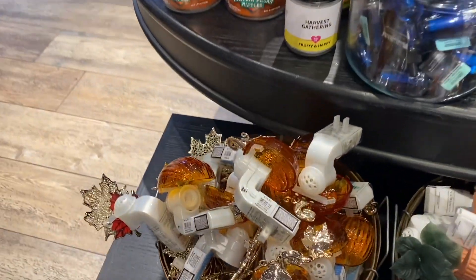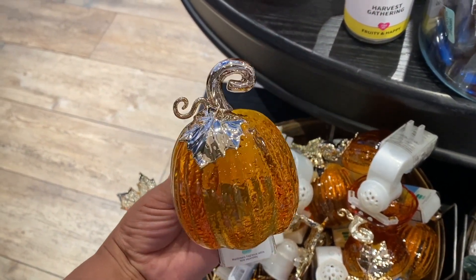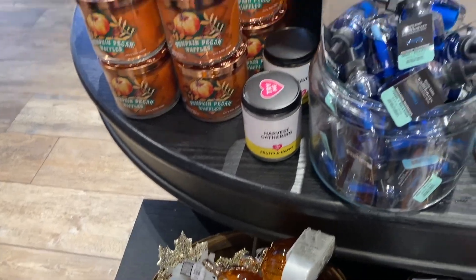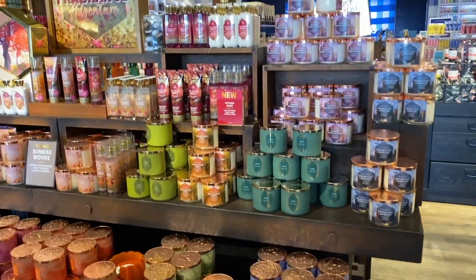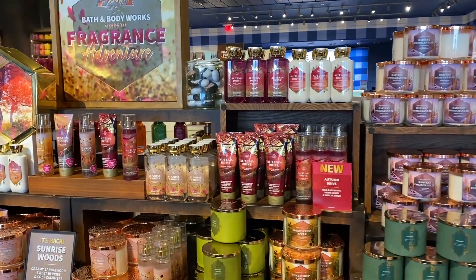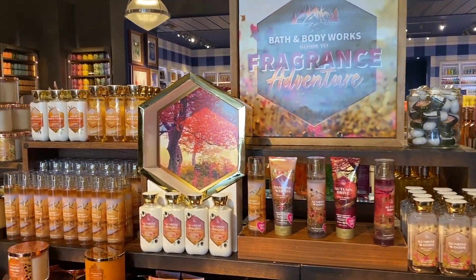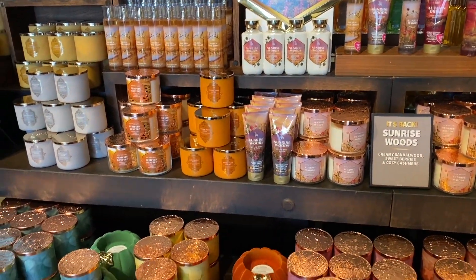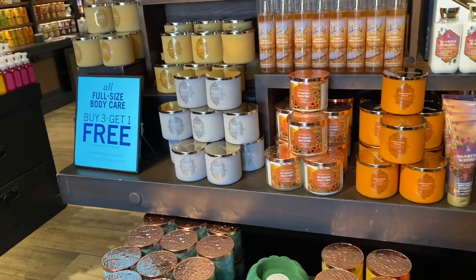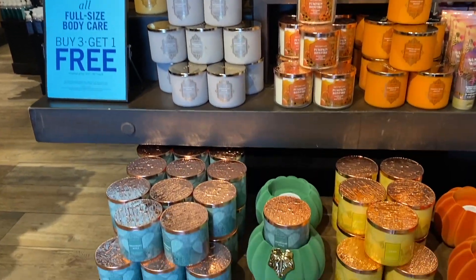You guys can definitely pick these up with rewards — I think it's totally worth it. Back here is where you have the fall collection, the fragrance adventure collection in the center. This is where Halloween used to be at this store, but now they have this collection back here. At my store we have the Halloween collection in the front.